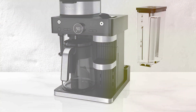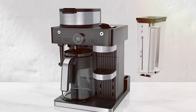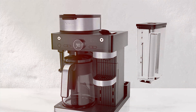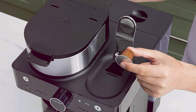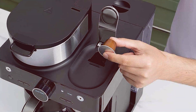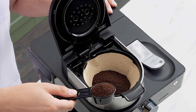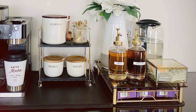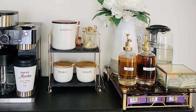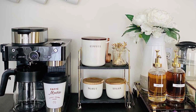Its advanced thermal extraction technology ensures optimal flavor extraction, giving you consistently delicious results with every brew. Built with high-quality materials and a built-in frother for creamy, frothy milk, the Ninja CFN600 is both durable and convenient. The removable water reservoir and drip tray make cleaning and refilling effortless. Priced competitively, it combines professional-grade features with user-friendly design — elevate your coffee experience and enjoy cafe-quality drinks at home.